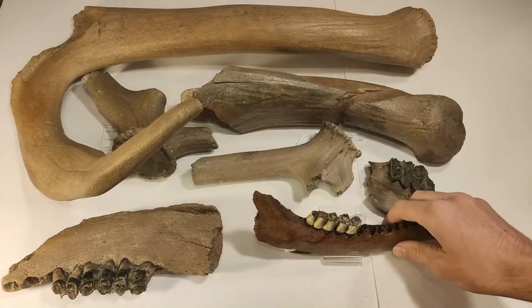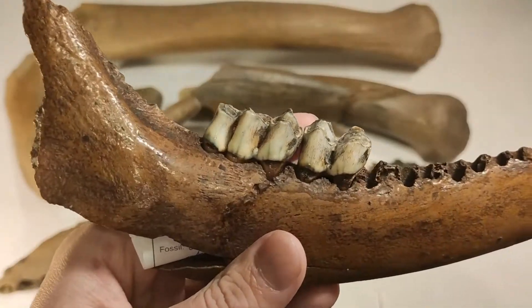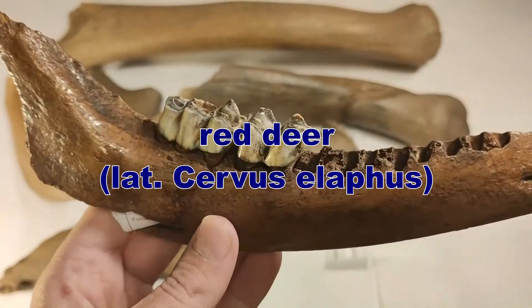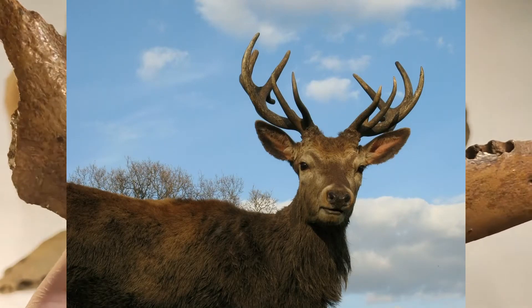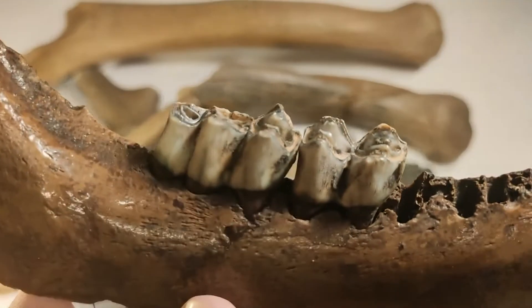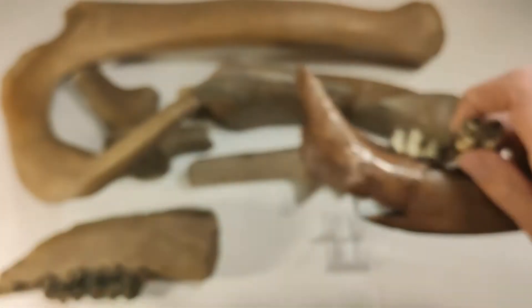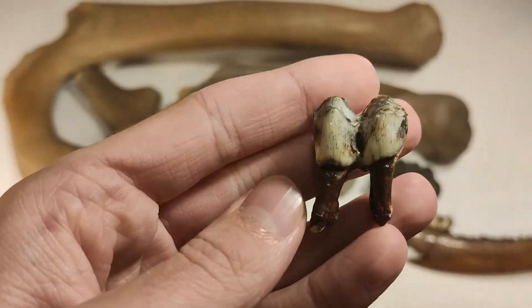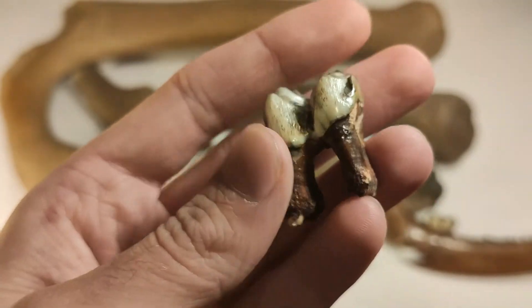Let's continue with this jaw section. It belongs to a red deer, and it also lived here in the steppe during the Ice Age period. You can see the two teeth — let's take one out so that you can see a tooth with a complete root.